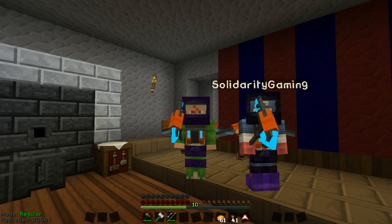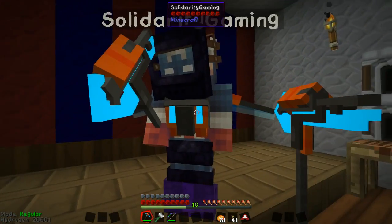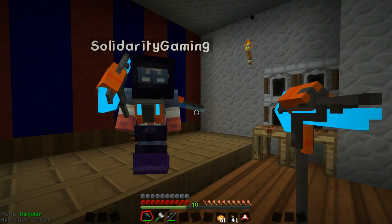Hi guys, Nathan here and welcome back to Area 31, the charity series. Jimmy is here as always. Hello sir. Hello. Hello, you alright? I am wonderful.